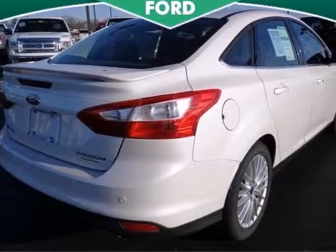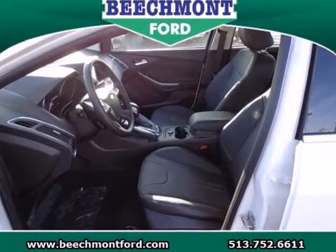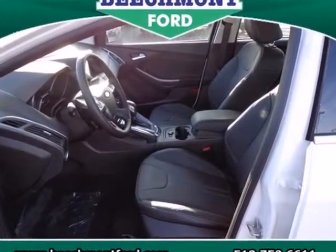Aggressive style, smart design and economy savvy. That's the all new 2013 Ford Focus. Test drive it today.